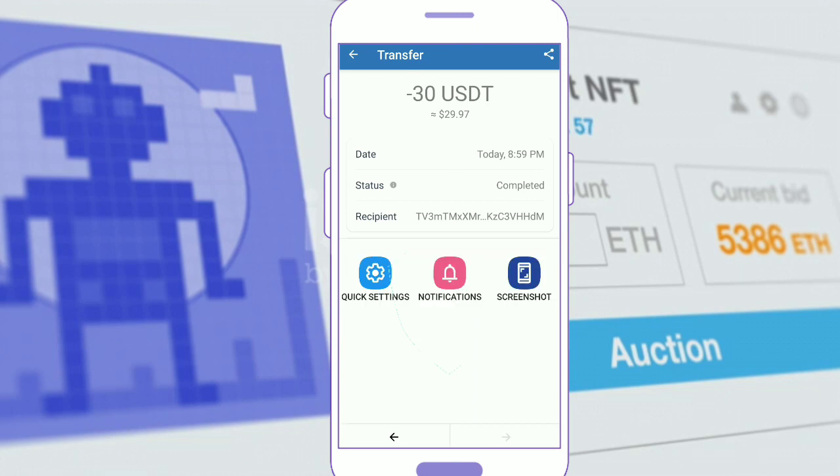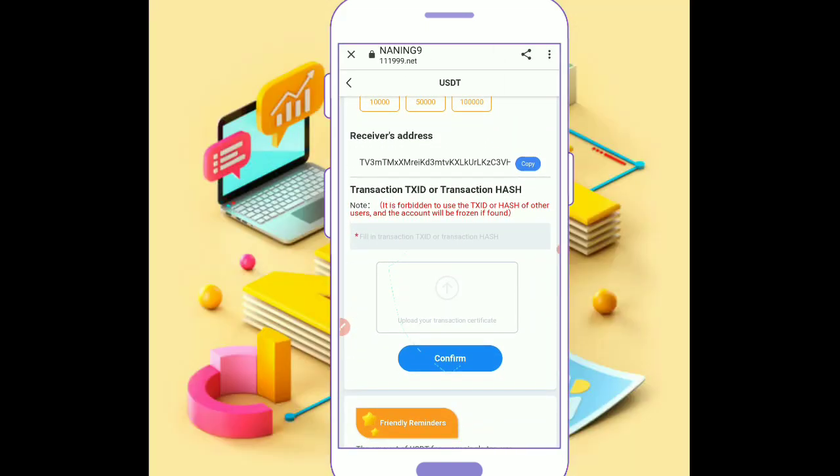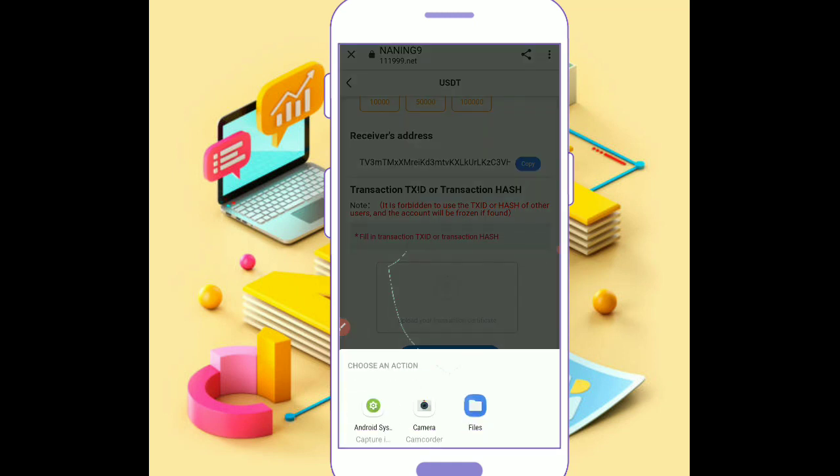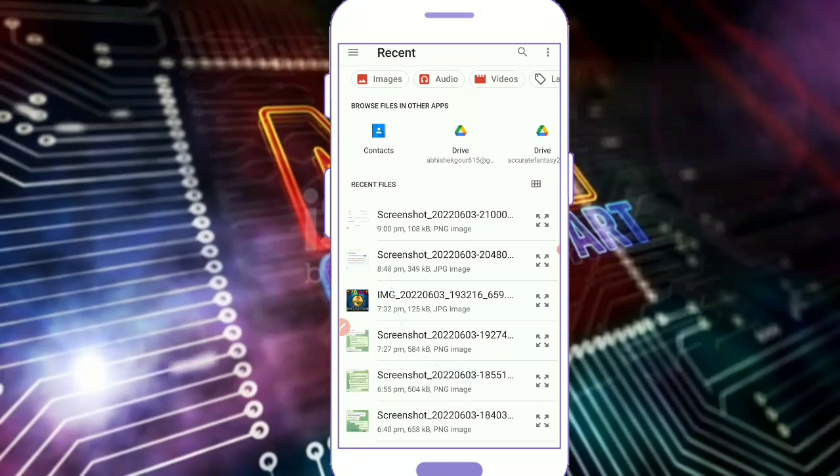Guys, we can see the payment here successfully. You have to take a screenshot from the form and go into the website. You have to enter the information here, enter the file, and submit the file.